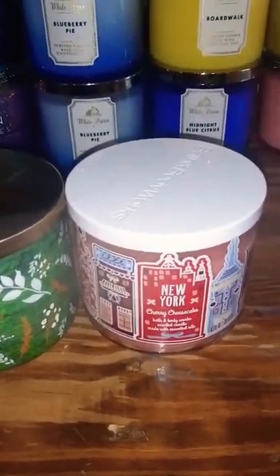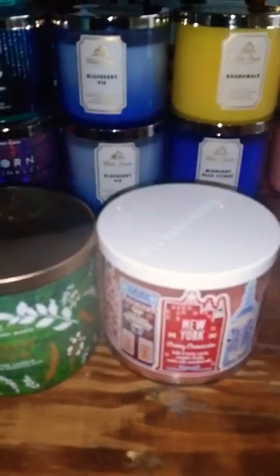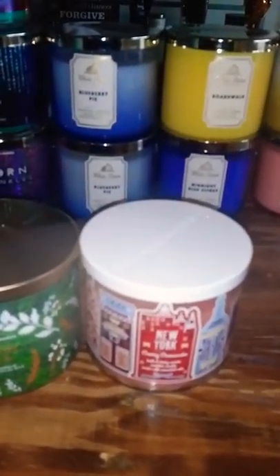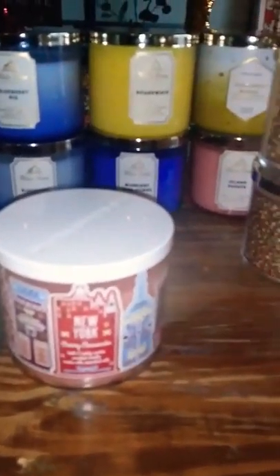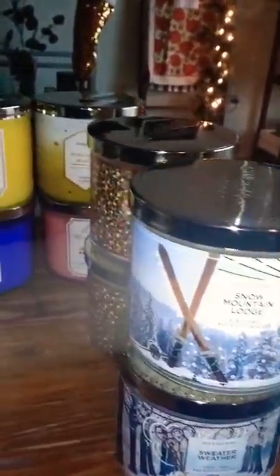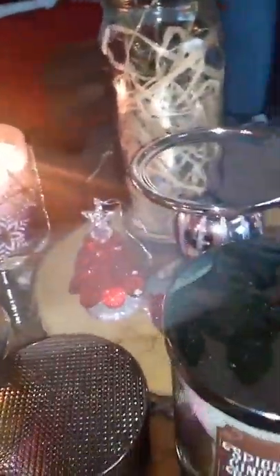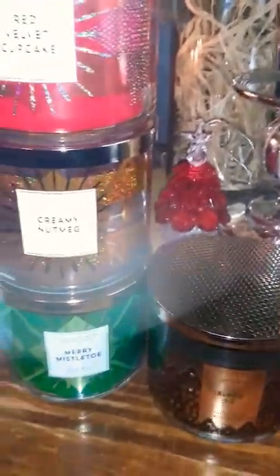Hey everybody, this is Mary with Mary's Chit Chat. I am coming in with my 2019 candle day haul for you guys. I'm just gonna pan over really quickly because I have quite a few of them to go through. I got a couple of holders as well, and one of the candles I hauled is also burning — I'll explain all of those in one minute.